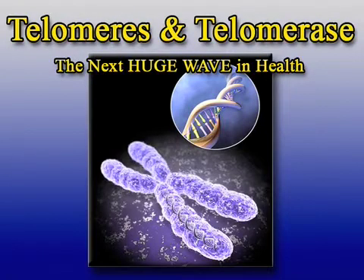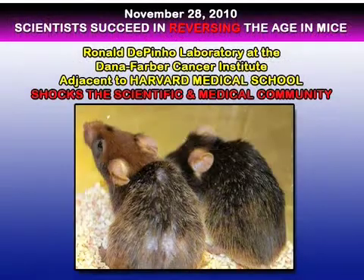I want to thank you for tuning in to learn a little bit more about telomeres and telomerase. This is the greatest scientific and medical breakthrough in history. I don't say that lightly. I say that because if you take a look back at what happened on November 28th of 2010, scientists succeeded in reversing the age in mice. This is the biggest thing going in medical history right now. This shocked scientists in the medical community across the world.